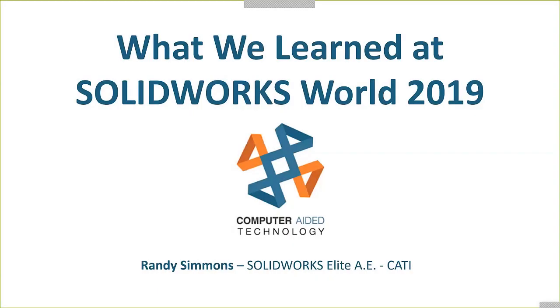Let me introduce you to Randy Simmons. He's worked for Computer-Aided Technology for over 15 years and has probably been to SOLIDWORKS World that many times — not sure if he's ever missed one. It's a real treat to have him on the line today. He brings a wealth of experience on what we can expect to see, not only what we saw in 2019, but maybe some things we might see in the future from his perspective.